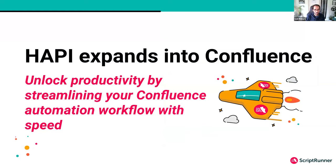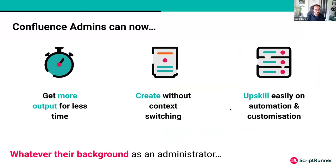We already have lots of customers who are getting value out of it. What HAPI means for Confluence admins is that writing scripts is now quicker — you can get exactly the same outcomes as before but using a lot fewer lines of code. It's a better user experience because you're no longer having to context switch out to refer to API docs or third-party sources. HAPI serves up everything you need directly within the code editor.